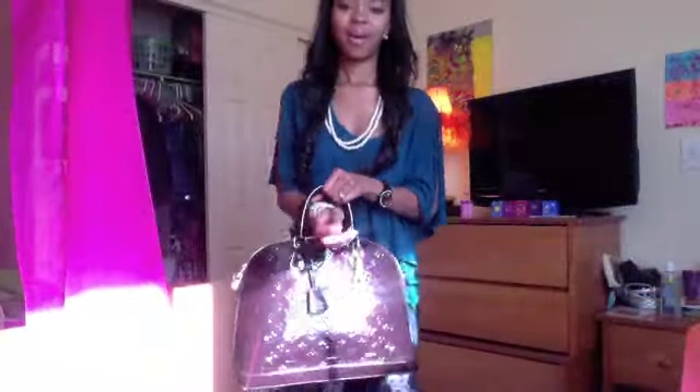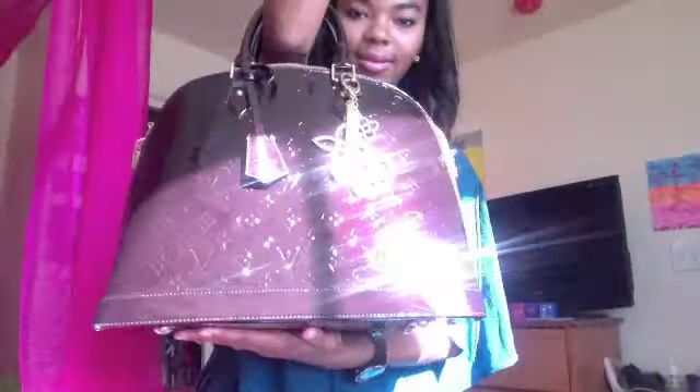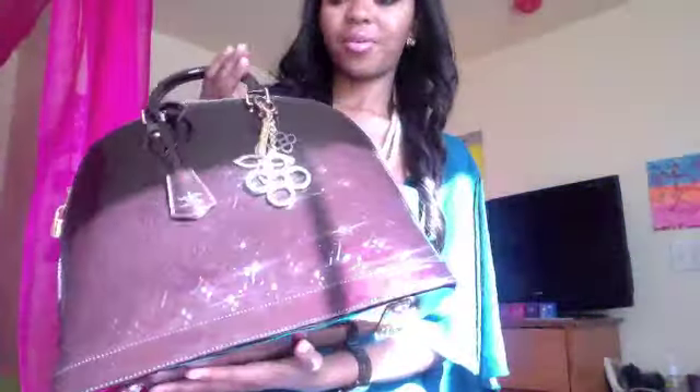Of course I did go ahead and start using my bag, so I wore it with the Louis Vuitton Alma in the Amarante color. You can really see the color of the bag right now in the sun — it's like this cherry red color, it's so beautiful. It actually does hold a lot of stuff.